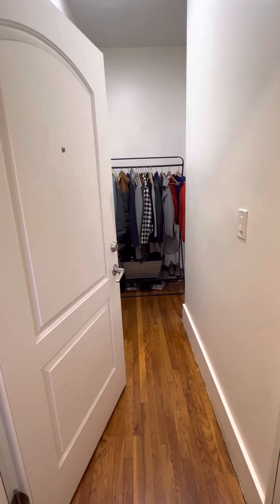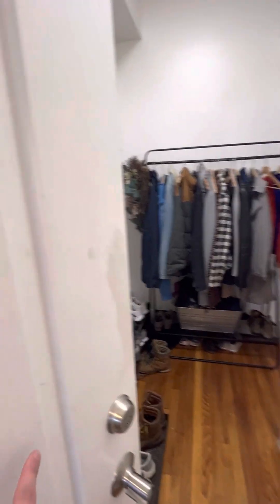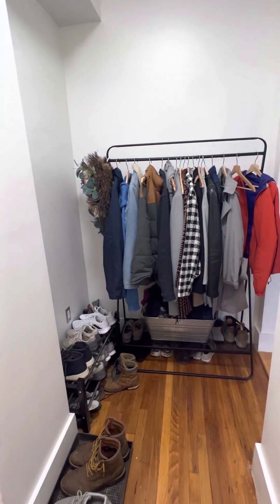Prescott Unit 1. This is a two-bed, one-bath. This is kind of the foyer for the building. This is the entrance to the apartment.